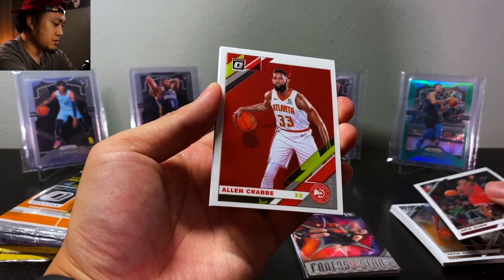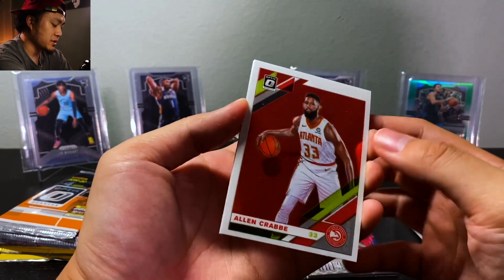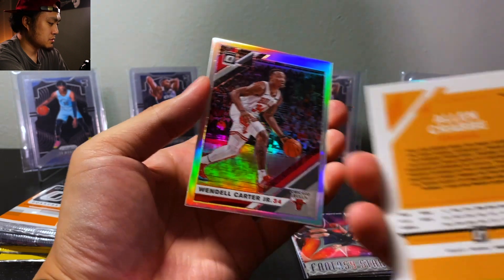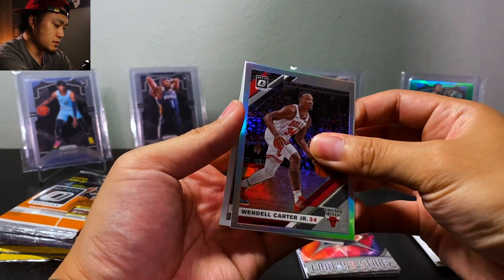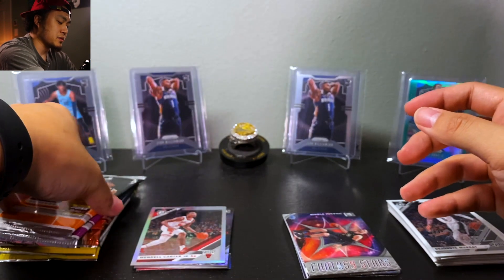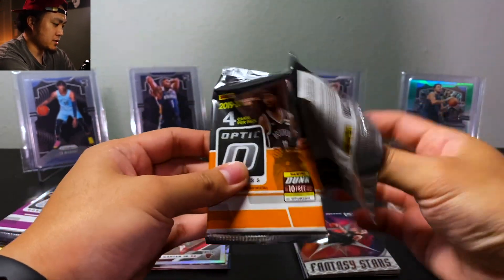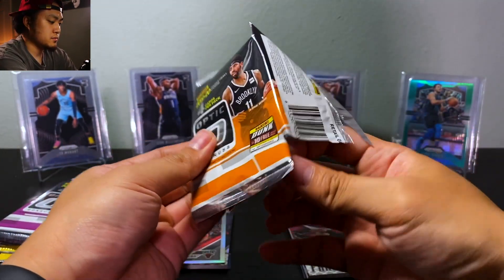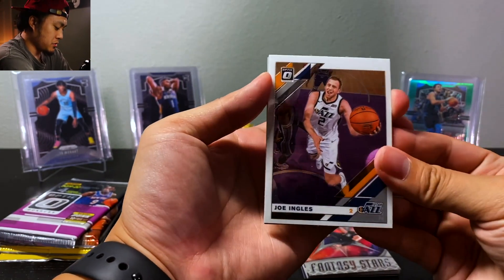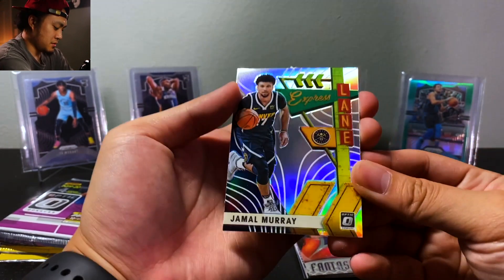Chris Dunn base. I've never seen just a straight red back — is this a variation? I don't know, I'll have to check. Alan Crabbe, Wendell Carter Jr., want a Murray... let's see some Ja, Zion, RJ. Let's get some rookies. We have Joe Ingles, Jamal Murray, silver Express Lane.